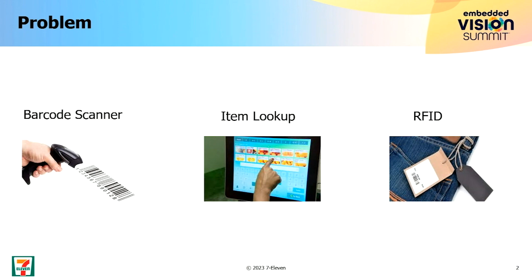The second thing is item lookup. Sometimes you don't know the name, but you just know the image, and sometimes you have to scroll through a lot. That's the second problem.